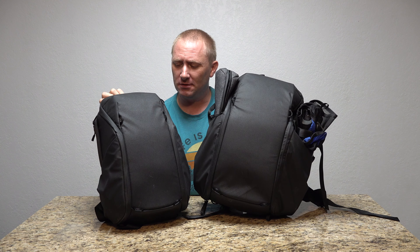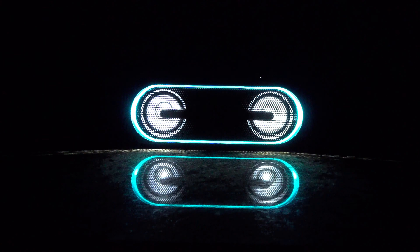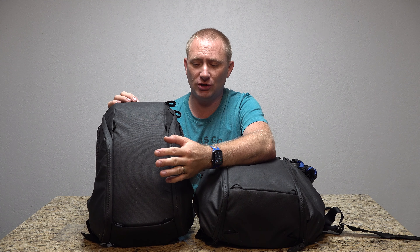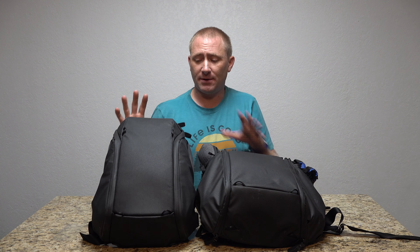Hey, remember when I did the everyday zip bag back in January? Welcome back to TechGooch. Peak Design sent these bags over to me — this one so I could do some video reviewing while I was at CES this year. I really appreciate everything that company makes, to be honest.